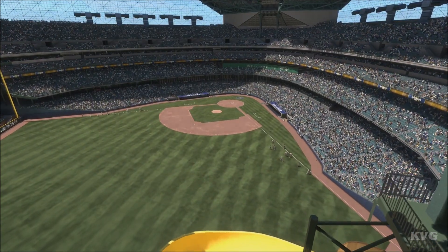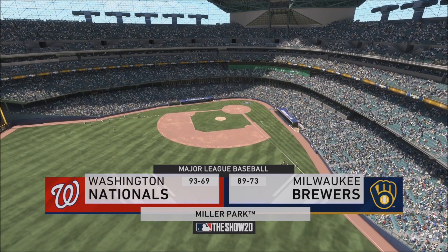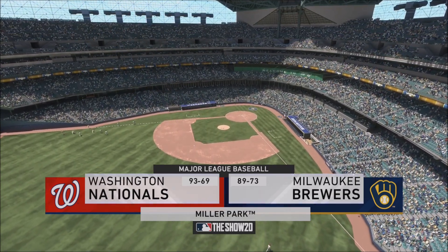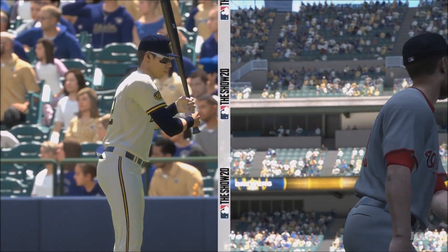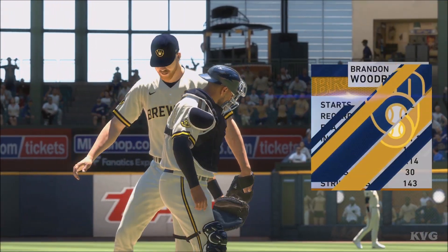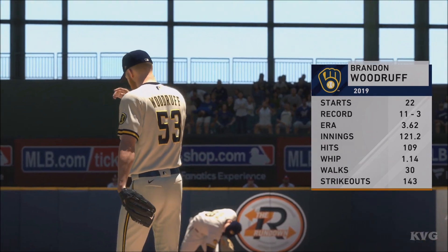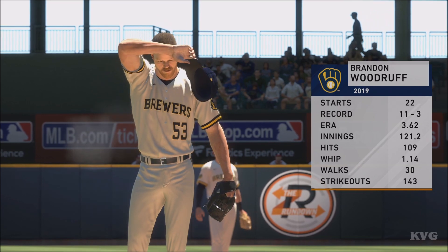Good afternoon, baseball here on the show today. We've got a good matchup in store between the Washington Nationals and the Milwaukee Brewers. This should be a fun battle to watch. Brewers, what do you have for us on him, Danny? Hey, this guy has a four-pitch repertoire.